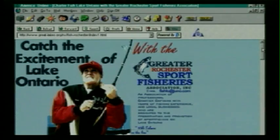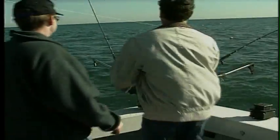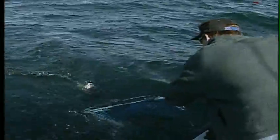Most captains in the Rochester area have email addresses. They can be booked online even before you leave on your trip. Fish on, Jamie! The mark of a successful trip is a couple of fish fillets to grill at the campground — not a hard thing to come by in Lake Ontario.